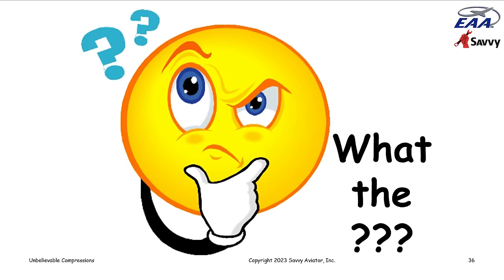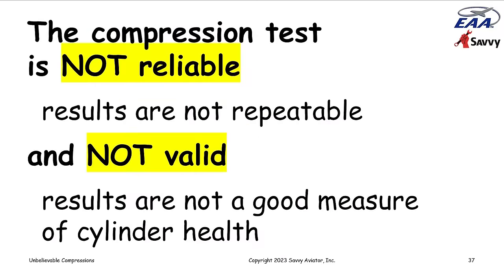So what's going on with these compression readings? They certainly don't have the kind of trajectory most people expect. It just turns out that this is a terrible test — there's more noise than signal. The test is not reliable, meaning the results are not repeatable. Perfect example: the cylinder that tested 38 over 80 and an hour later tested 72 over 80. It's not valid either — the number doesn't correlate well with the actual health of the cylinder. It's just a terrible test, and it's been with us since back when we didn't have borescopes.